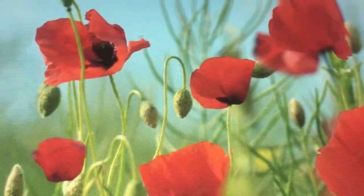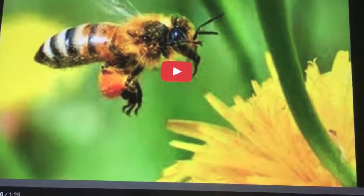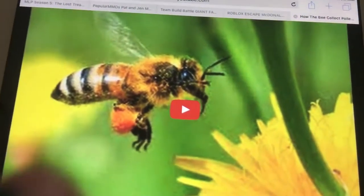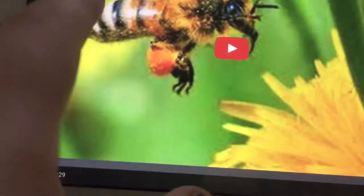Look at the spiky bits on the side. I wanted this video to be educational so some people could use this information. This video is also by a YouTuber called Bee, and I searched 'bee collecting pollen from the flower.' Let's watch.